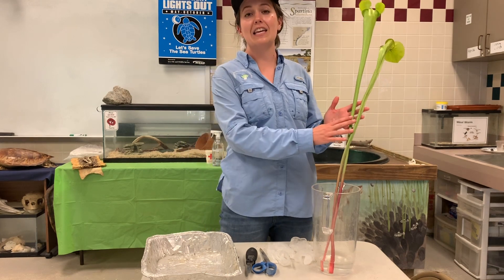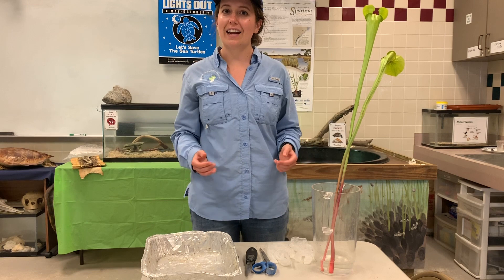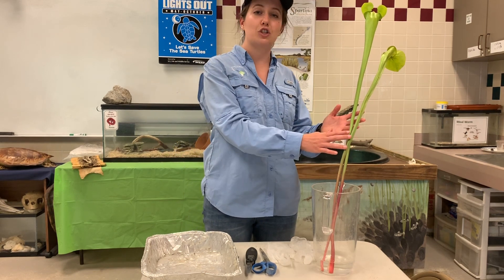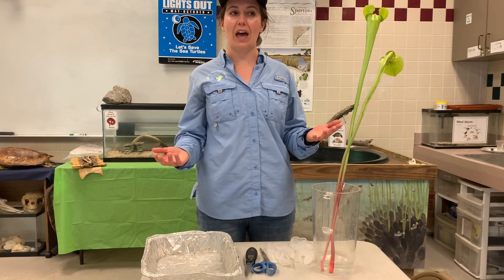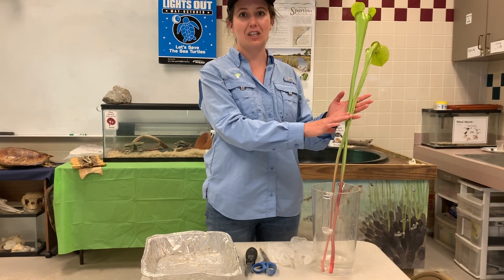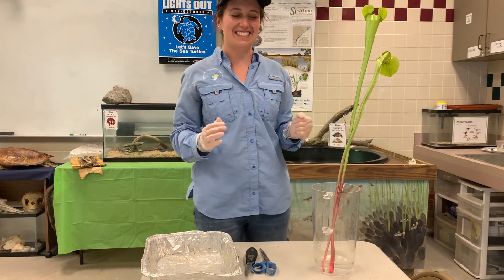The habitats and anything you find in those habitats is protected. I need to prove to you that carnivorous plants like the pitcher plants capture and digest insects. How are we going to do that? We are going to dissect these pitcher plants. Gloves on. Let's get started.